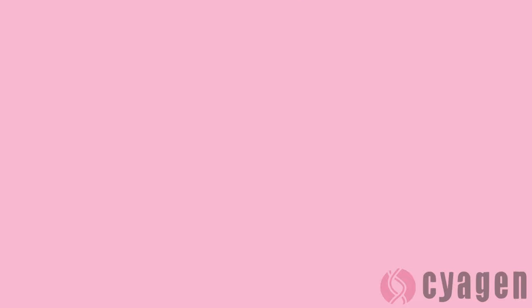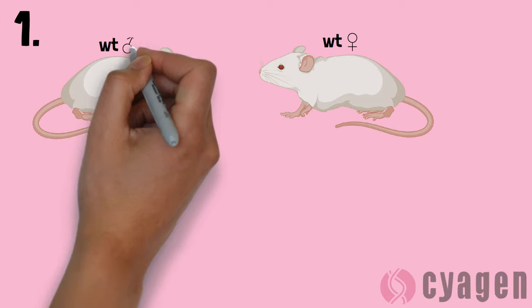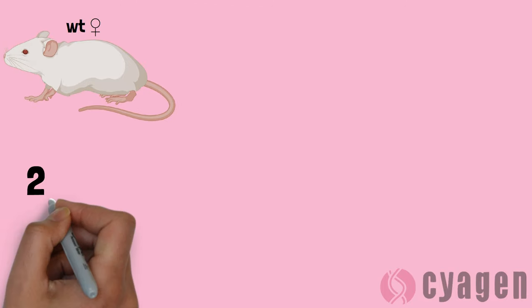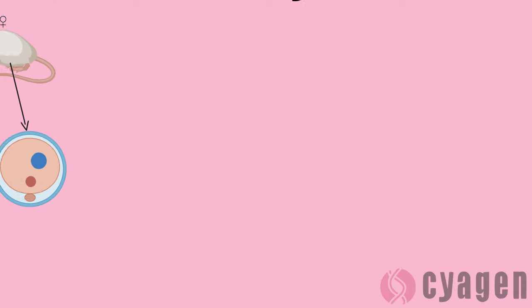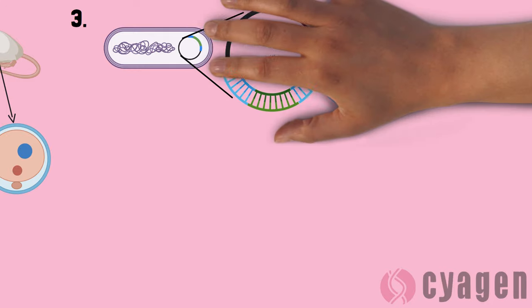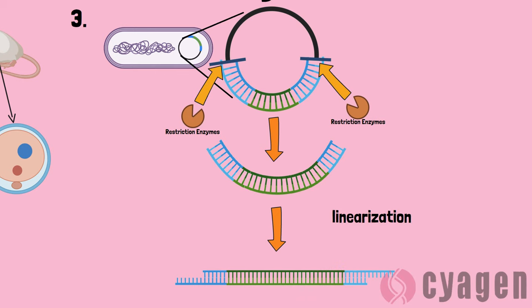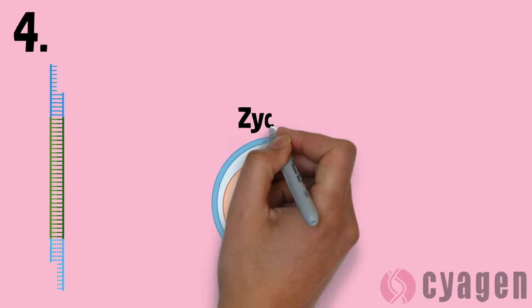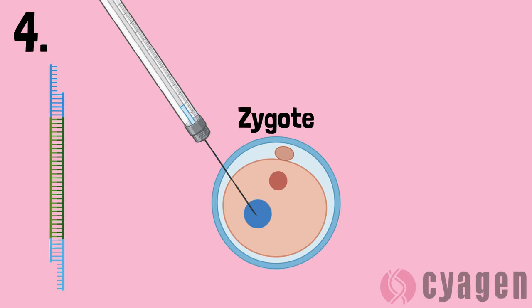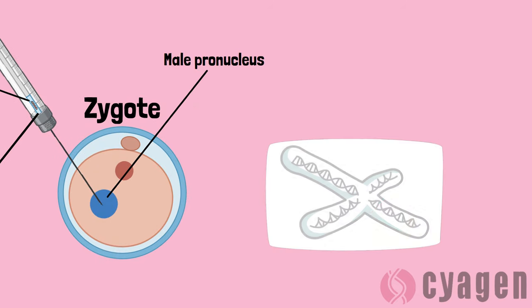First, two wild-type mice, which are the mice with the purest genetics, are mated together. Next, the fertilized oocytes are removed from the female reproductive tract. Because bacteria carry circular genomes, restriction enzymes are used to splice apart the DNA from the bacterial vector in order to linearize it. Fourth, a pronuclear injection of the linear transgene is administered into the male pronucleus of the wild-type zygote.